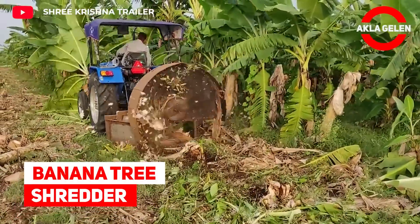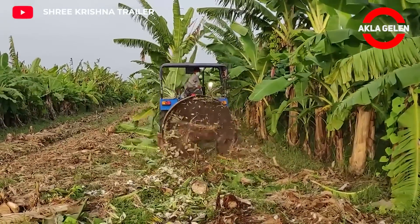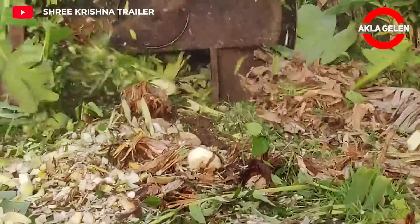Banana Tree Shredder. These machines are designed to shred banana stems and leaves into smaller pieces. Spreading chopped banana material around plants helps retain soil moisture and increase its fertility.